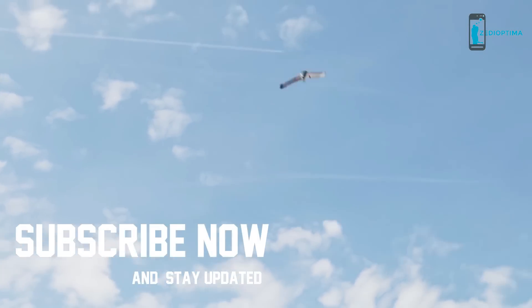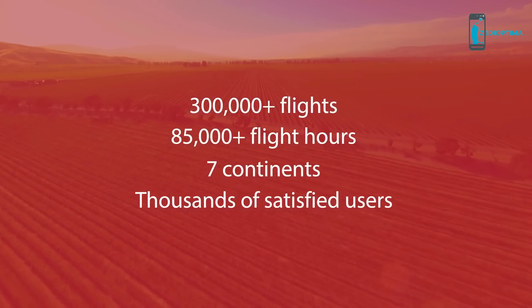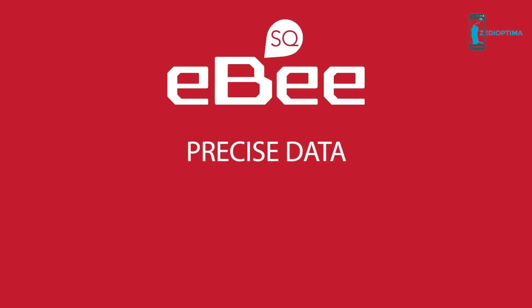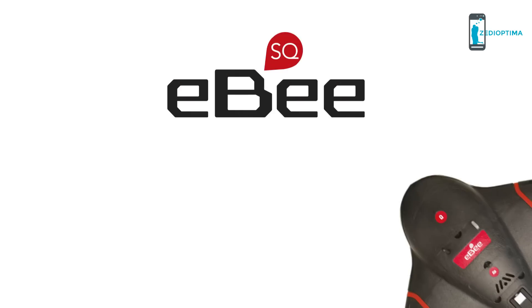Backed by our trusted global service and support, with SenseFly's remarkable track record of eBee durability. The eBee SQ — precise crop data, large coverage, and workflow friendly — from the world's number one producer of professional mapping drones.